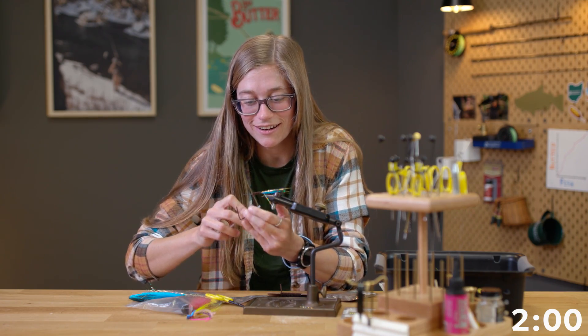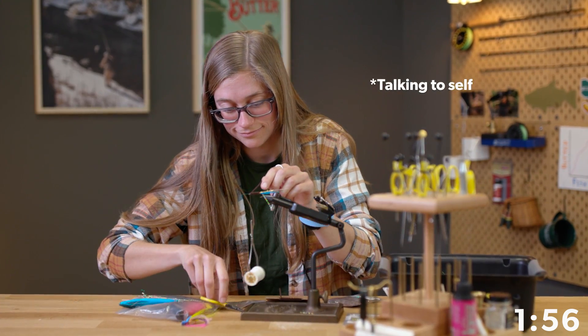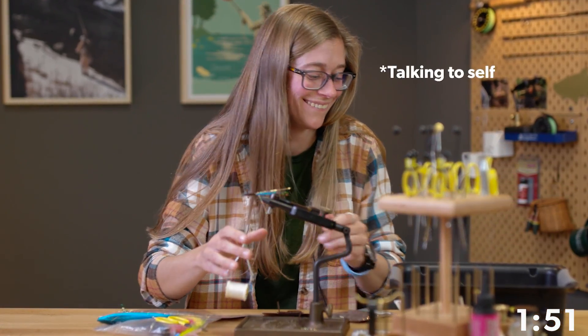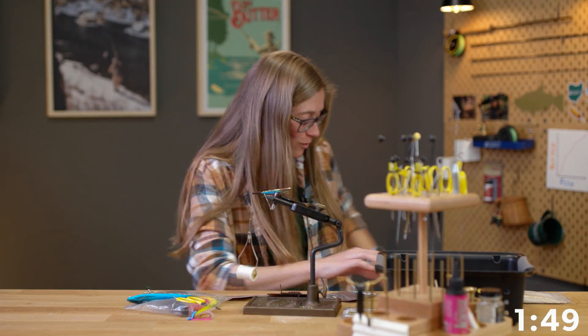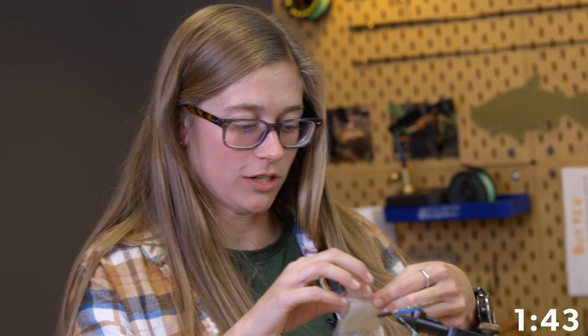Two minutes remaining. This is kind of an ugly... it's like a mix of a woolly bugger with bucktail. Dropped one of my materials. Alright, we got some silly legs.